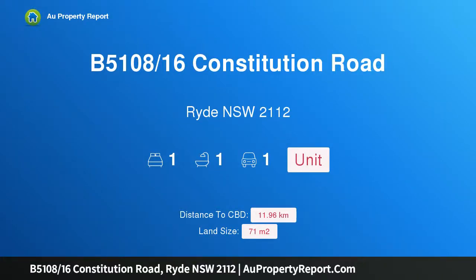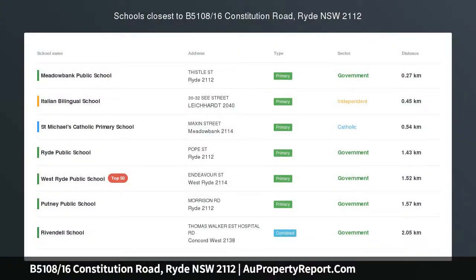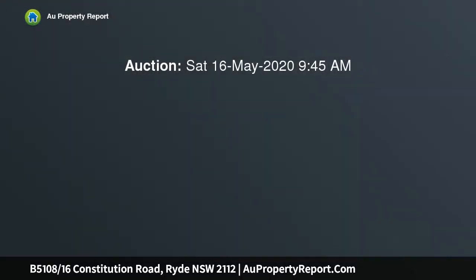Hi, I am glad to introduce Property B5108, 16 Constitution Road, Ryde NSW 2112 — an impressive young apartment of contemporary flair.